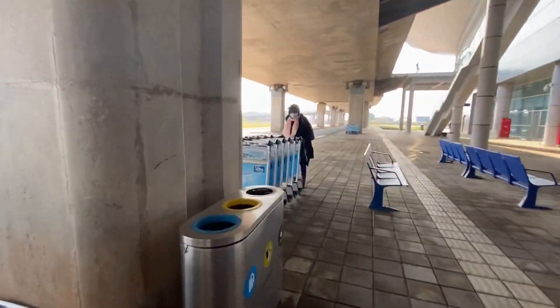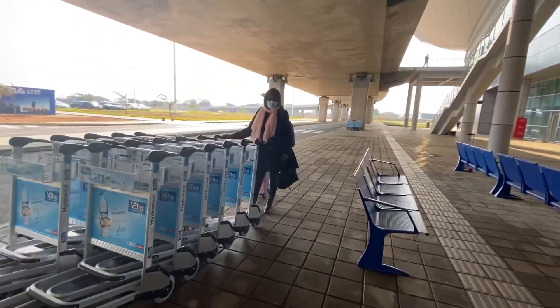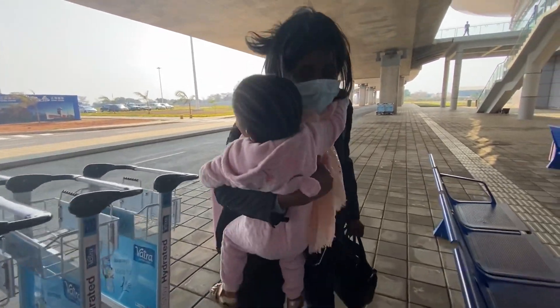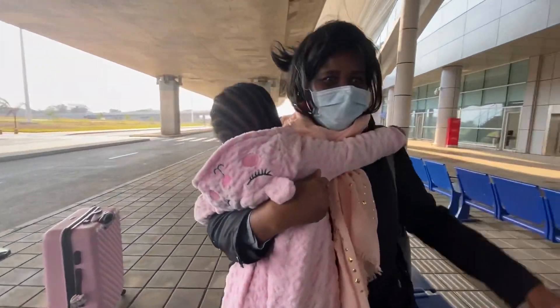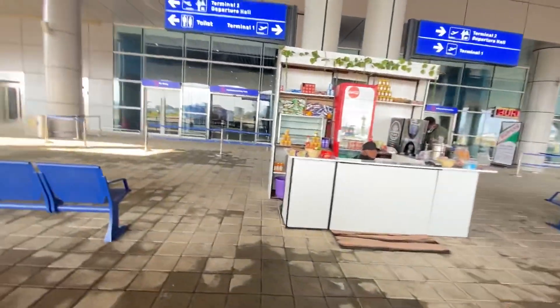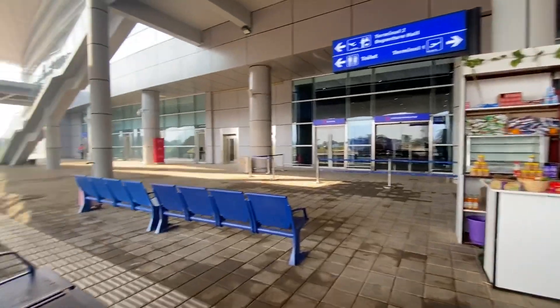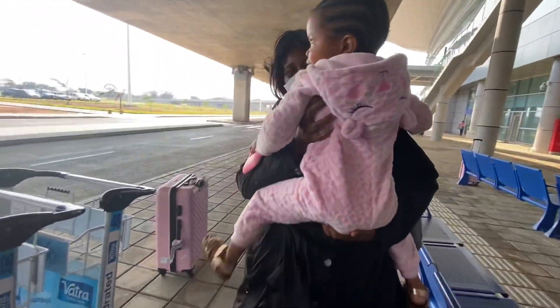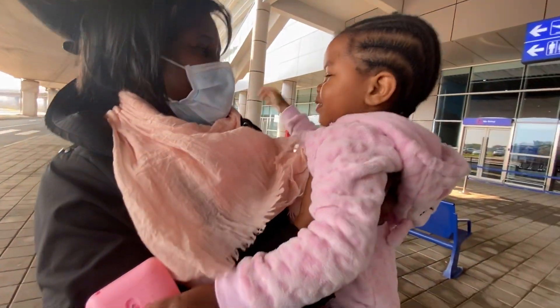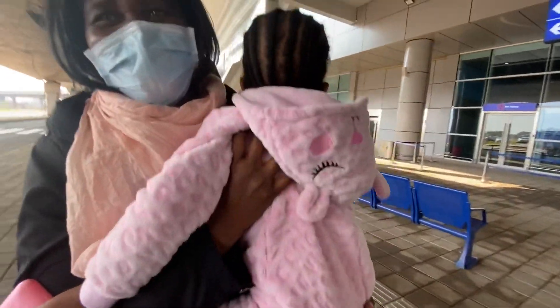Hi mom! You're happy to see gogo? Yeah, she's shocked now. Hi mom!